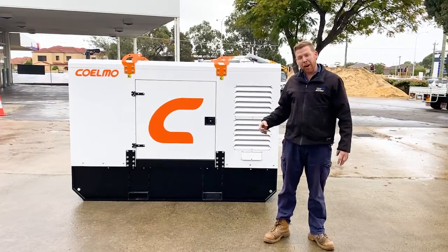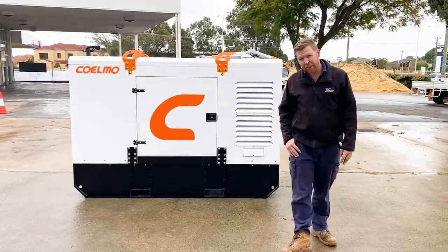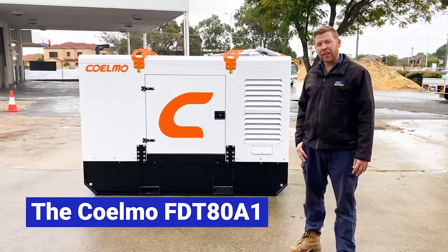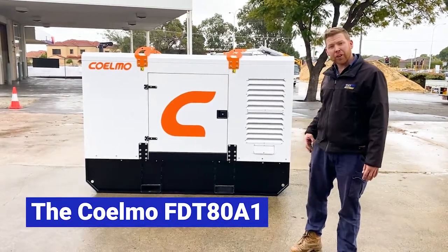Hi everyone. Behind me today I have one of our Coelmo industrial land-based generators. This one here is the FDT80A1 30kVA three-phase generator. Let me show you around it.